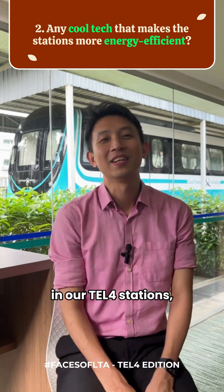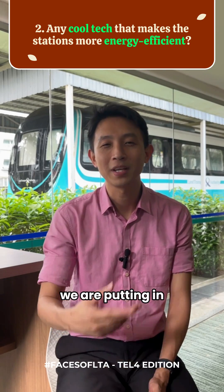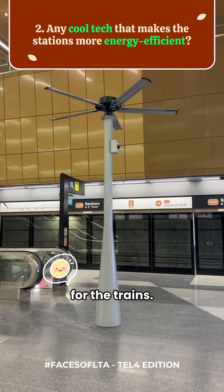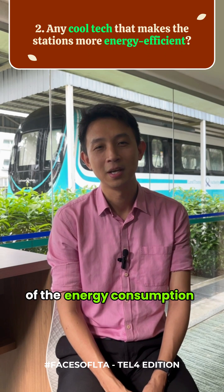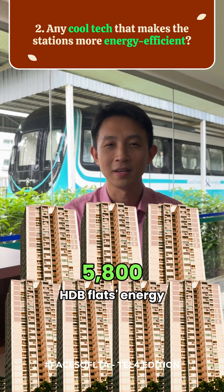Furthermore, in our TEL4 station, which is opening soon on the 23rd of June, with even more efficient energy air conditioning, we are putting in standing fans. Standing fans will help improve the commuters' comfort when they are waiting for the trains. By this action, we will save about 15% of energy consumption, which is about 700,000 kg of CO2, equivalent to 5,800 HDB flats' energy consumption.